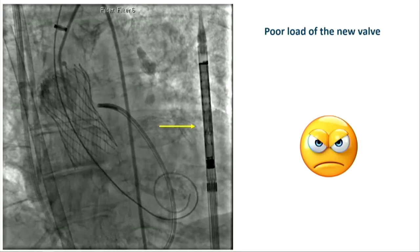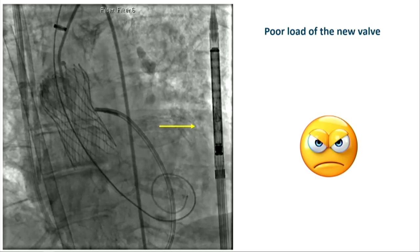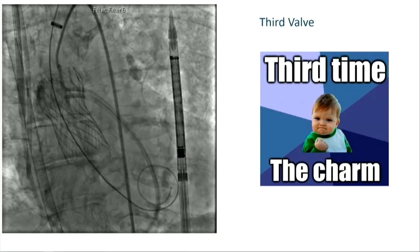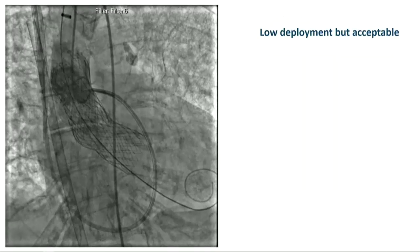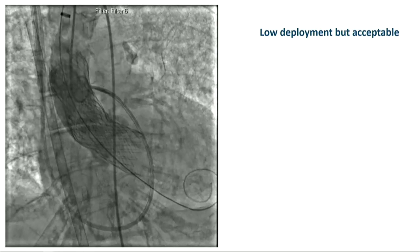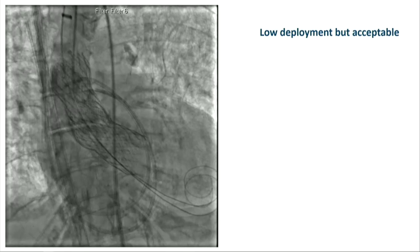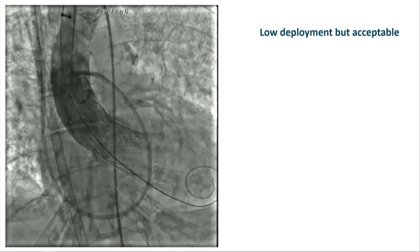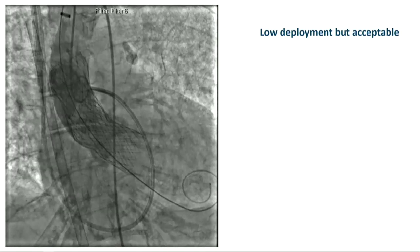When people are rushing, there can be a poor load of the new valve — so this was actually the third valve, which we loaded correctly. We did the deployment, and you can see it's a low deployment but acceptable. There wasn't significant paravalvular leak, and the patient was doing okay with no rhythm issues.